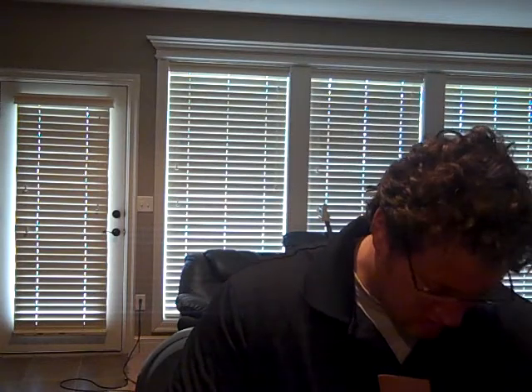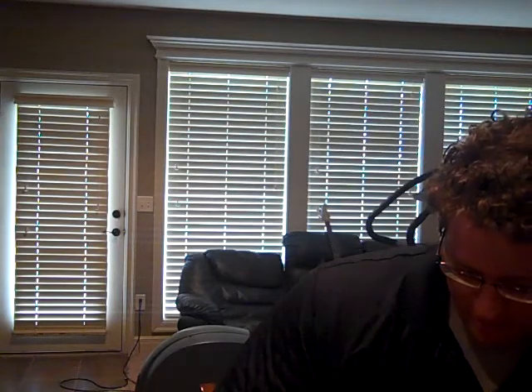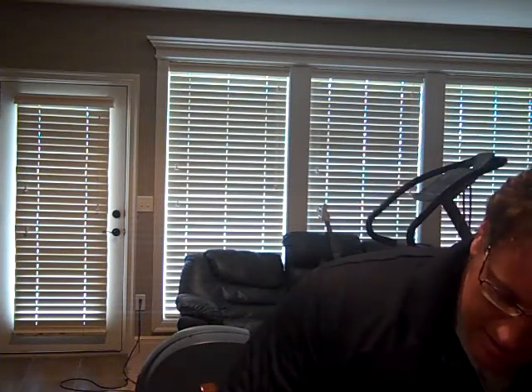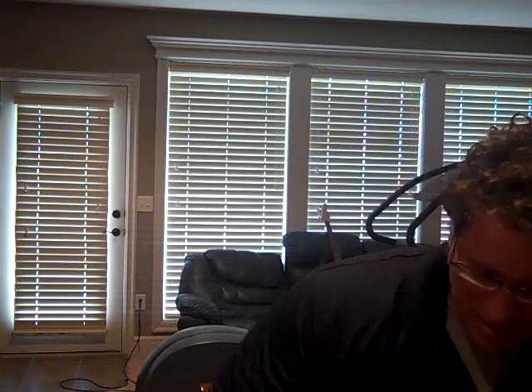Next we have — Carson Palmer, Bowman Chrome 2003. PSA 8. I was hoping for a 9 on this. The surface has some scratches — that's probably what's holding this one back. But an 8's not bad; it's a rare card.